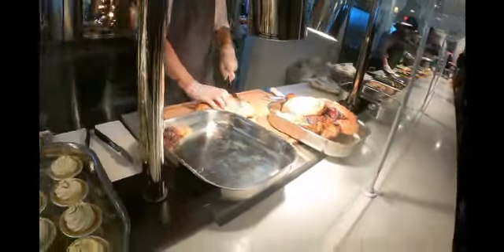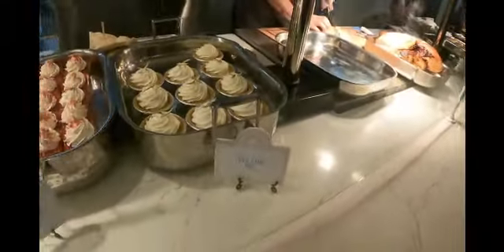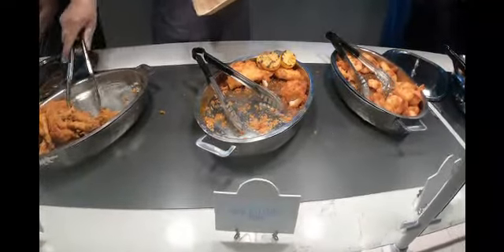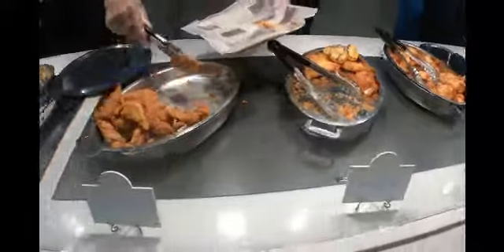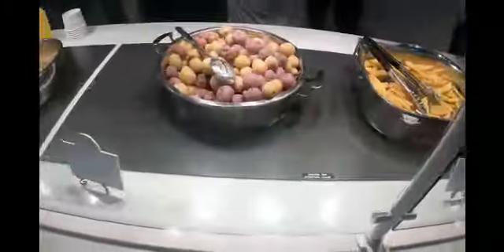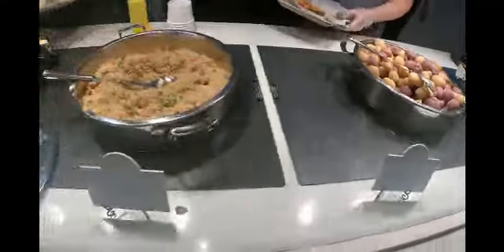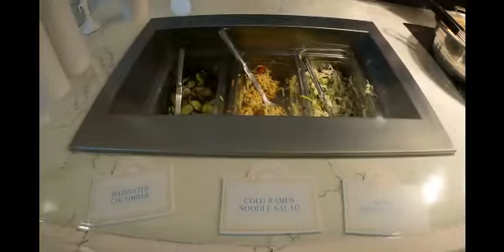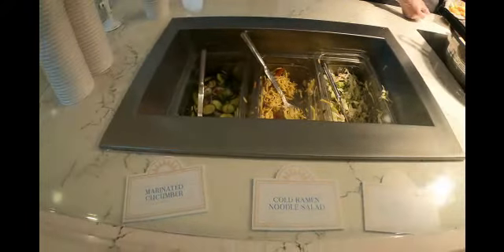They've got lots of selections: key lime pie, strawberry shortcake for dessert, slow roasted turkey breast, dry rub pork tenderloin, funnel cake fried shrimp, beer battered cod, chicken tenders, steak fries, Syracuse salt potatoes, tropical fried rice, glazed pineapple, and a roll. For sides: shaved Brussels slaw, cold ramen noodle salad, and marinated cucumber.